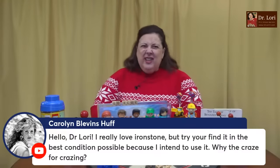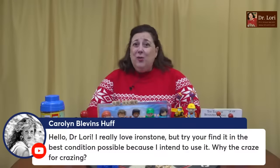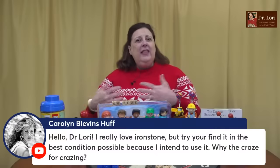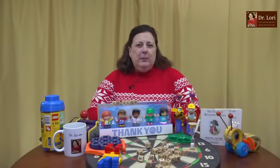I love ironstone. I love ironstone too — I think it's pretty. Try to find it in the best condition possible because I intend to use it. Why the craze for crazing? A lot of people, Caroline, like crazing — they think it looks antique, they think it looks great. Crazing is not what you want. I think these people are just displaying it and they like that old-time antique look. Also now you have folks who are antiquing tables, making them crack with a certain stain and antiquing polyurethane — that's probably why people like the crazing. But if you're going to use it, you don't want it crazed. Make sure nothing leaches from it when the glaze starts to crack.